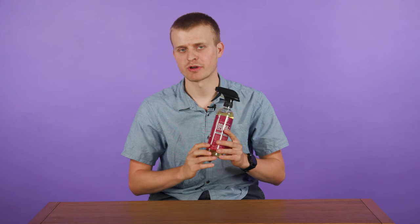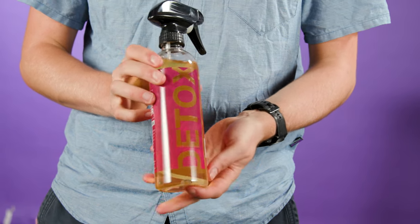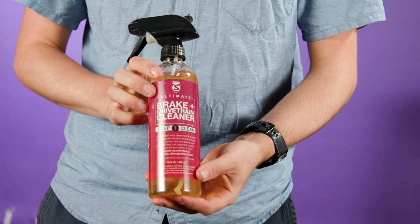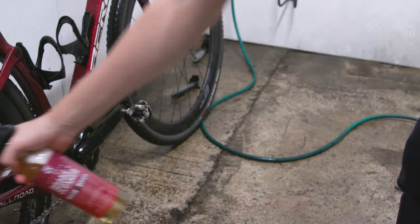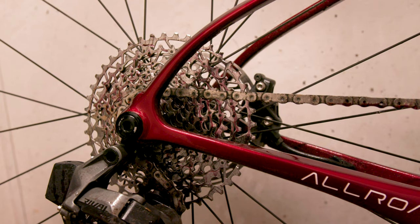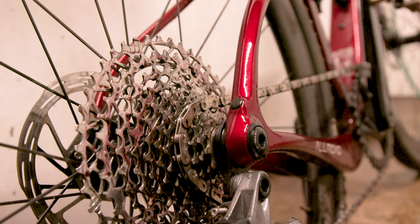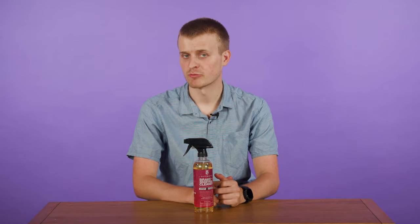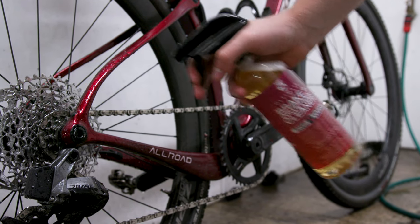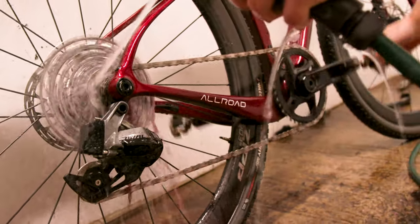Silke recommends first spraying the brake and drivetrain cleaner, which has a cinnamon scent. This is a non-aerosol, non-chlorinated solution, and Silke says it'll even work with your disc brakes and can remove contaminants if they're squealing. The cleaner attacks dirt and turns a reddish purple when it's ready to be rinsed off — generally after three to five minutes. It's designed to target brake dust, road grime and oils, but won't attack any wax in the paint of your frame or chain, nor will it leave any residue behind, unlike traditional degreasers.